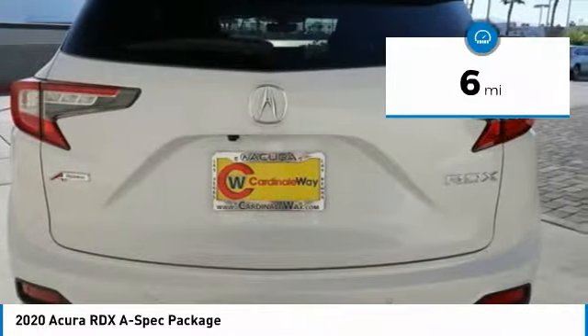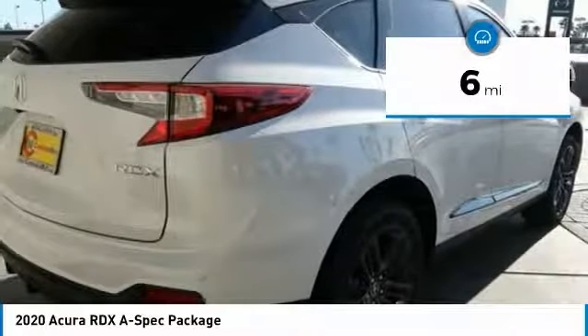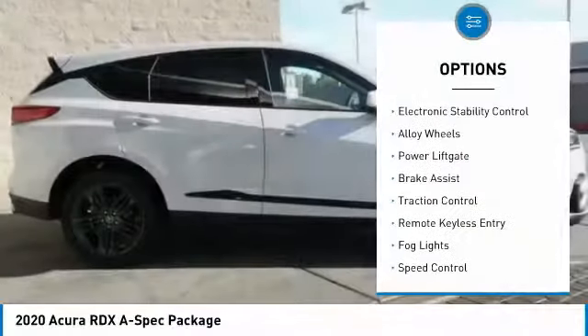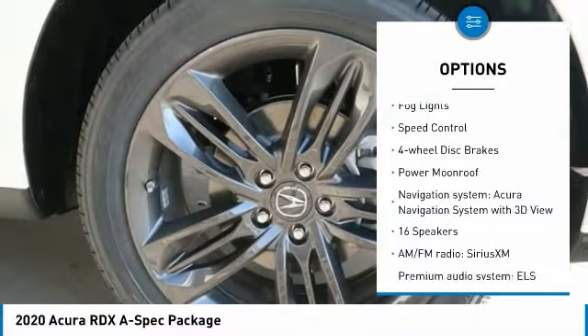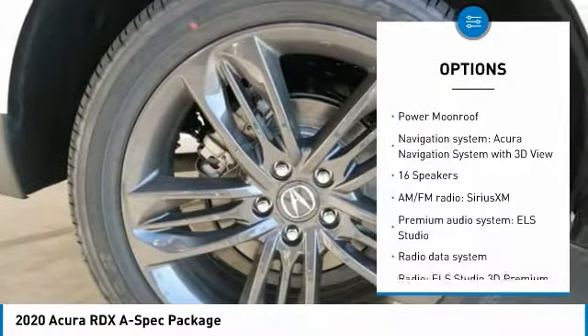This vehicle has less than 100 miles. Here are some of this vehicle's great options: electronic stability control, alloy wheels, power liftgate, brake assist, traction control, remote keyless entry.